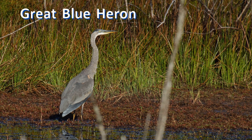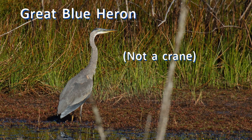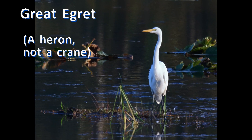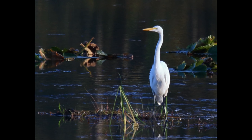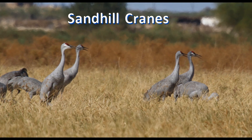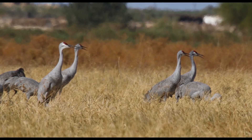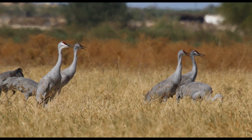Many people call herons cranes, but despite their long legs and neck, they are very different. Let's uncover the fascinating secrets of these birds.